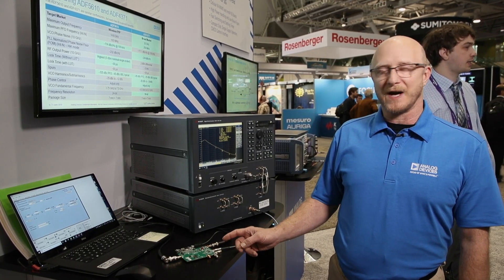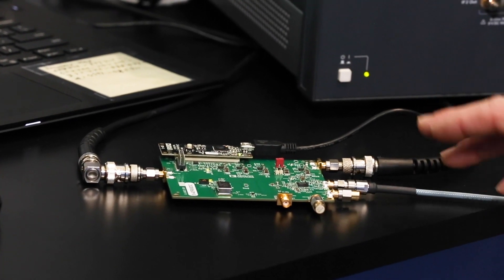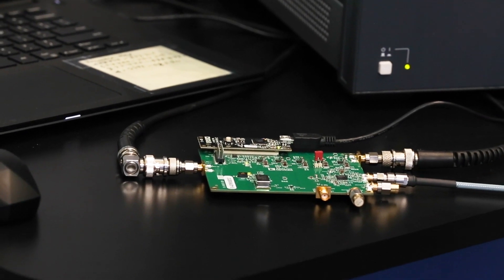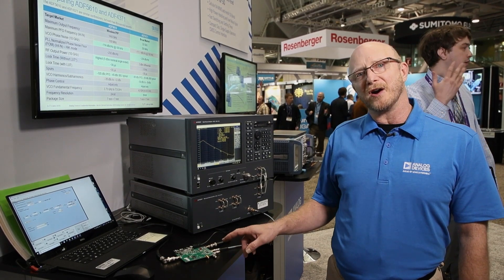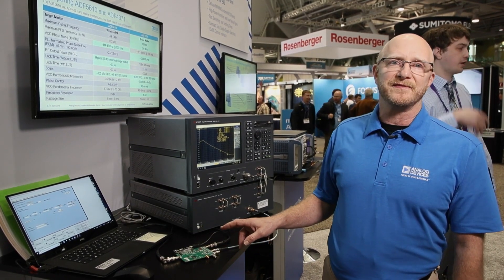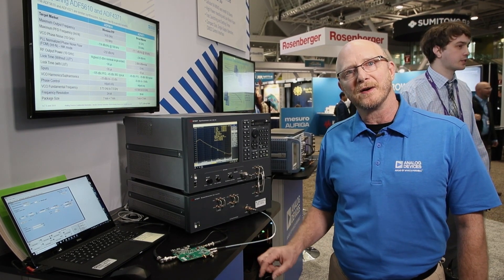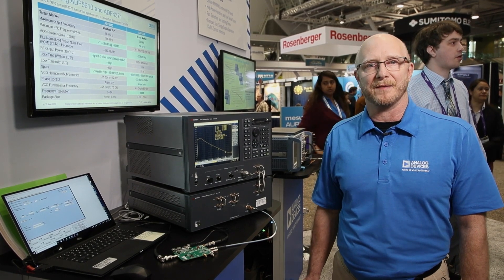The same signal is routed to our differential divider port, where we cover the frequency range from 57 megahertz to 14.6 gigahertz. The output power of the RF port is a nominal 5 dBm, while the output power of the differential pair operating single-ended is about plus 2 to plus 3 dBm.